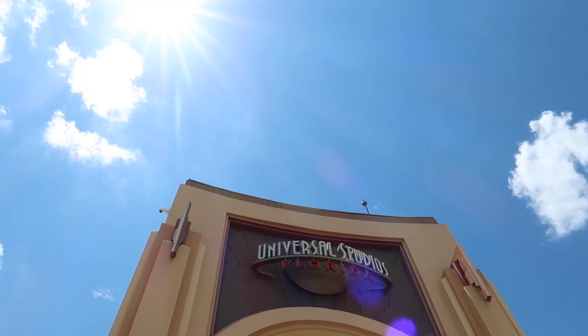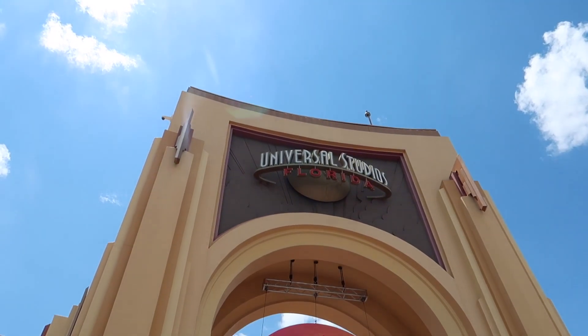Hey there, today we're at Universal Orlando Resort. I want to bring you out to check out some new things going on at Universal Studios — and wow, there's a lot. There's already Halloween Horror Nights 2021 theming visible in the park as of today, there's been some big announcements, there's a lot happening. Plus we're just going to have a fun day here at Universal, so if you're ready, let's go.